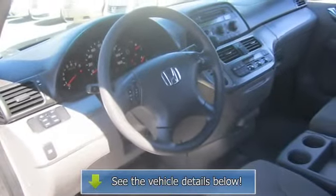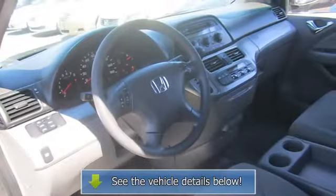Steering wheel audio controls, power windows, power door locks, keyless entry.